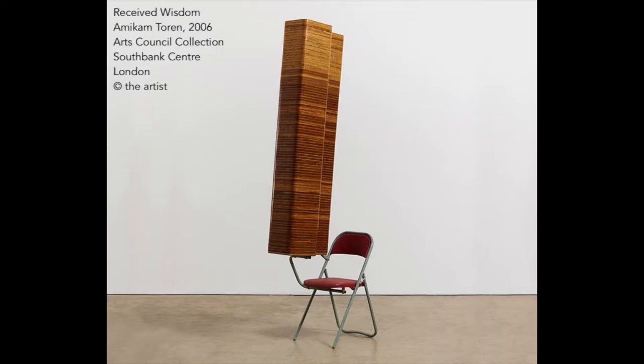Hello, I'm Posie and today I'm going to be talking about Amie Ken Toren's work, Received Wisdom, which was made in 2006 and which inspired the exhibition named after the work at Sunderland Museum and Winter Gardens.